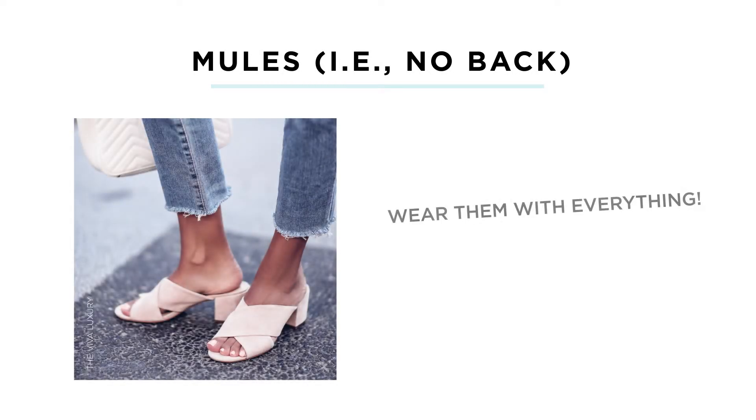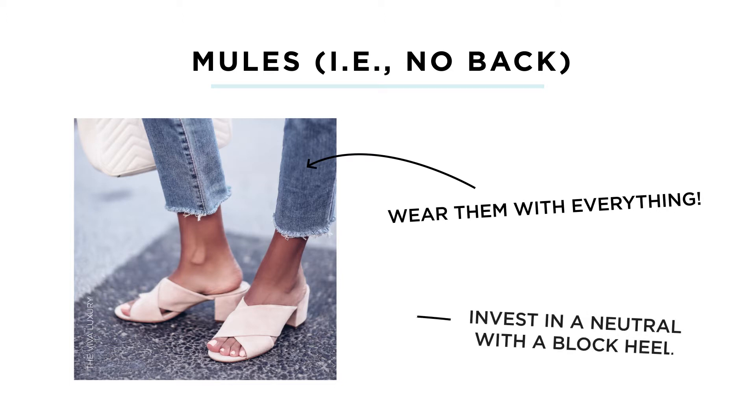Mules are like a wardrobe workhorse — you can wear them with denim, work pants, skirts, or dresses. It just depends on heel height and how you style the rest of your outfit, but there is certainly a mule for everyone. If you're investing in just one mule, go with a neutral with a black heel — it's a great option for day-to-night transition and works with a lot of different pieces in your wardrobe.